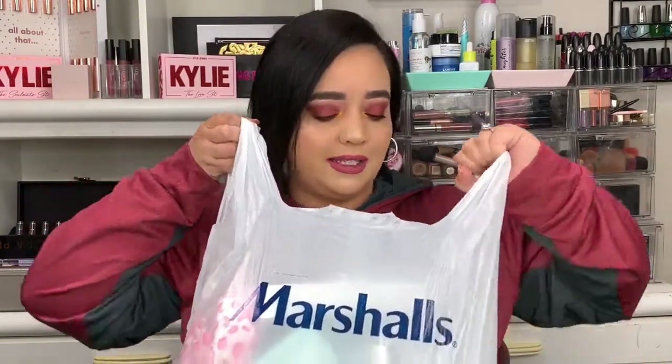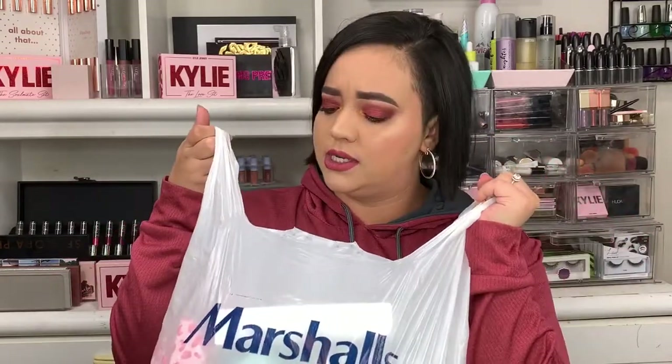Hey guys, welcome back to my channel. If you're new here, I'm Jamie V. Thanks for stopping by. So today we're going to be doing a Marshall's haul. I got some beauty stuff, some decor stuff, some other stuff — a whole bunch of stuff.